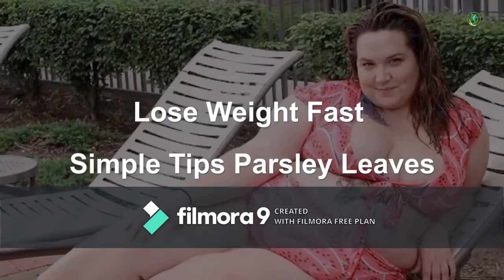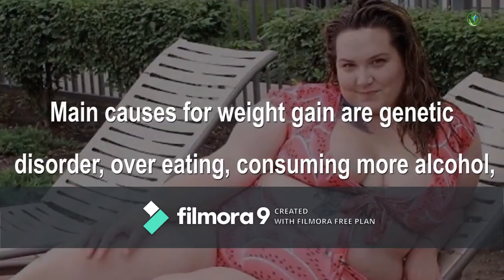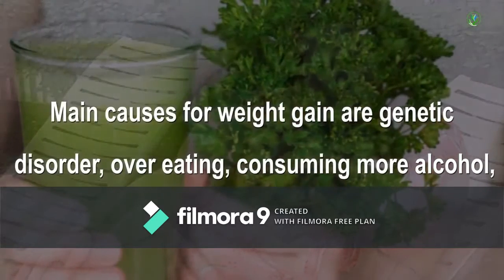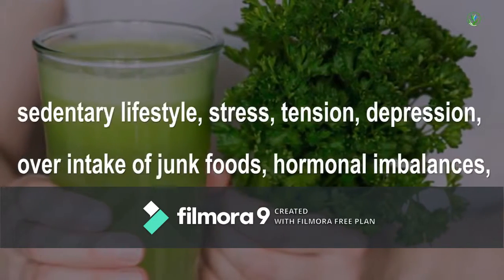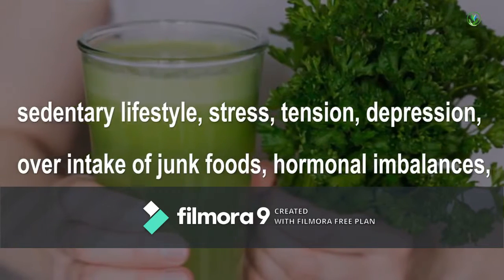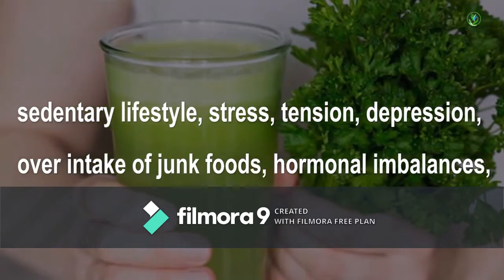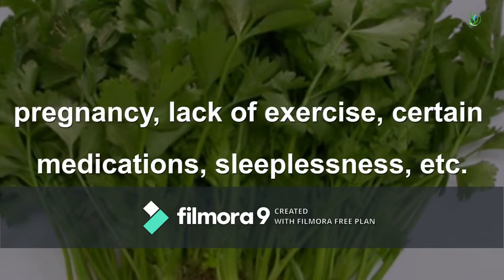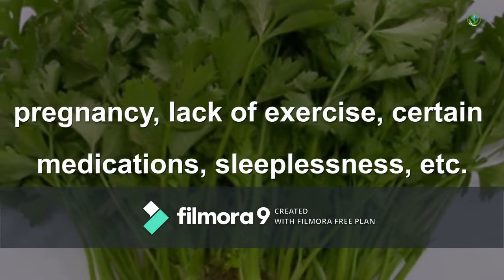Lose Weight Fast: Simple Tips with Parsley Leaves. The main causes for weight gain are genetic disorder, overeating, consuming more alcohol, sedentary lifestyle, stress, tension, depression, over intake of junk foods, hormonal imbalances, pregnancy, lack of exercise, certain medications, sleeplessness, etc.